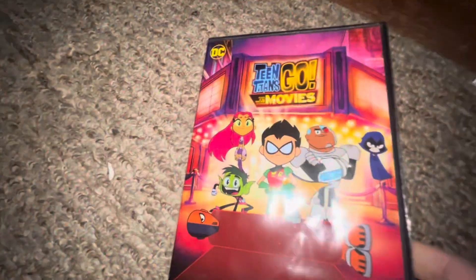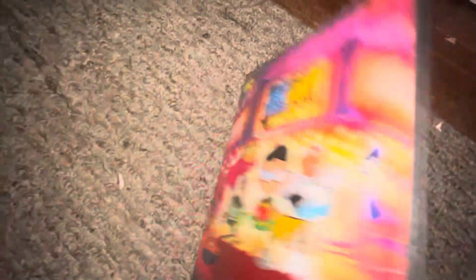Up next I got Teen Titans Go: The Movie — front, you can watch this on Netflix, spine, back, and the DVD.